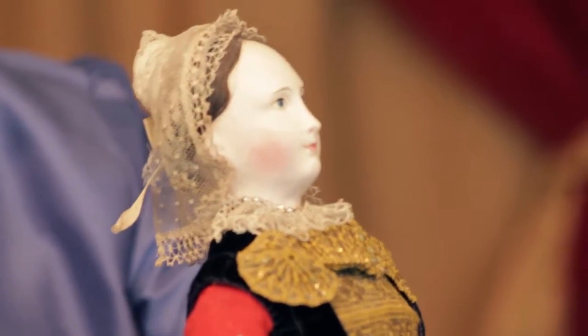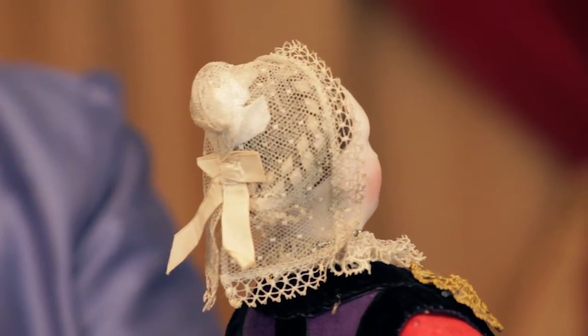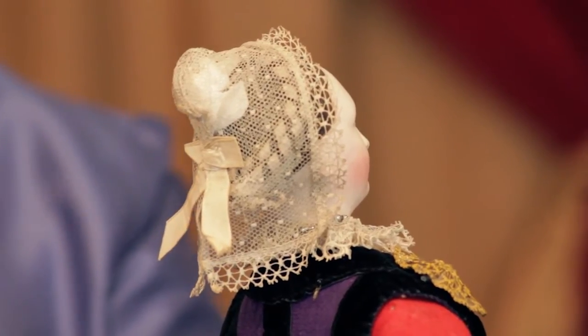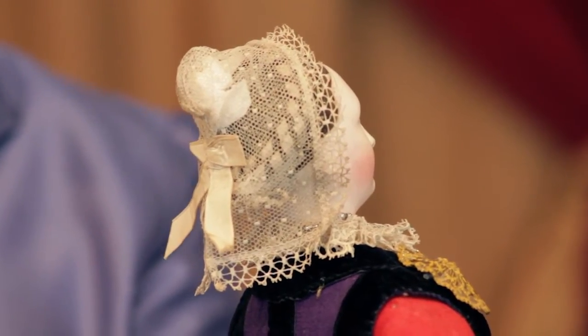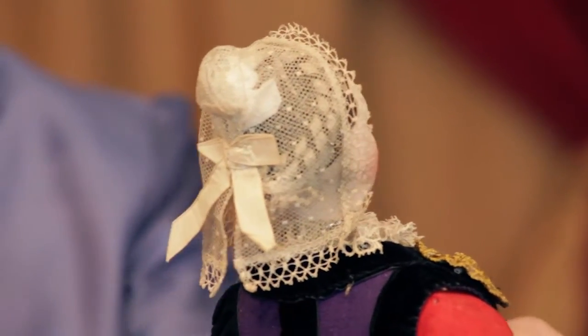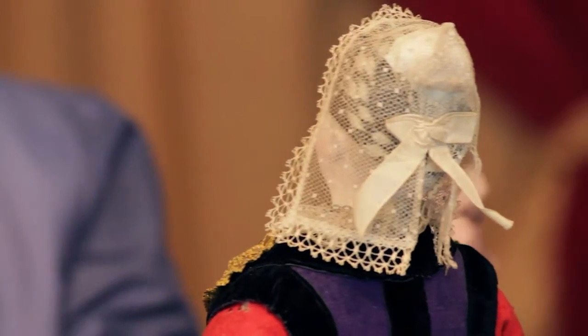And when I turn her around, look at her coif, because the French dolls that were sold in these original folklore costumes — the most important part of the entire costume was the coif. If you can find that original coif still on the doll, that's what you want to have. This is a superb example: brilliant original colors, beautiful face as well.